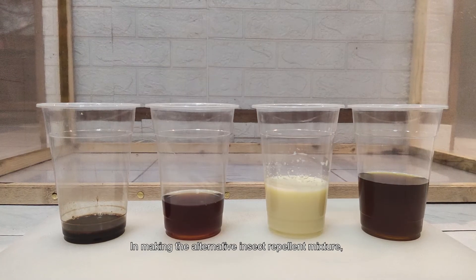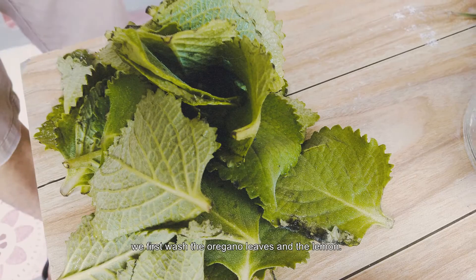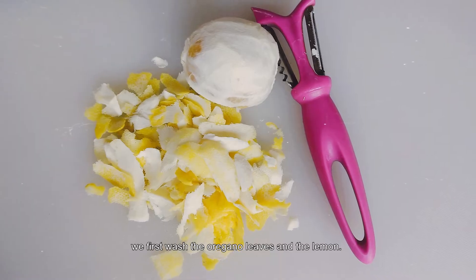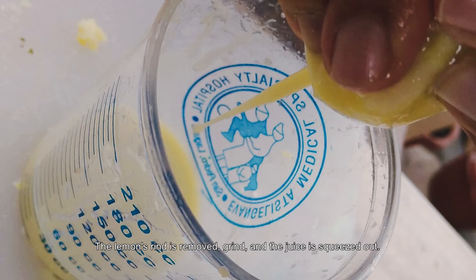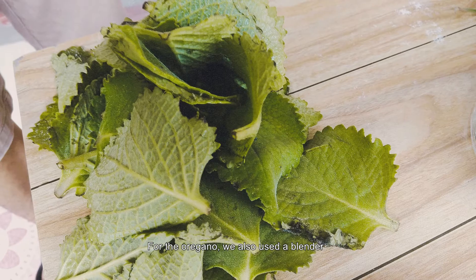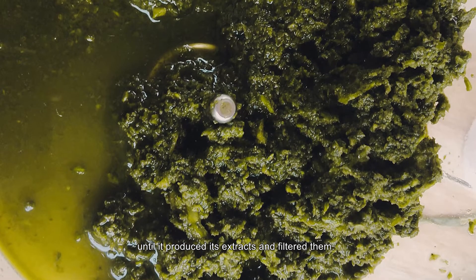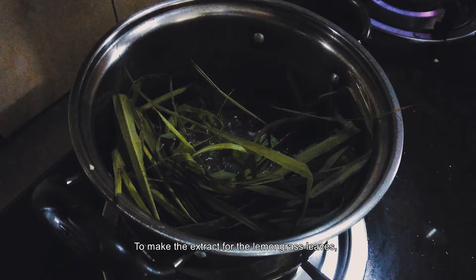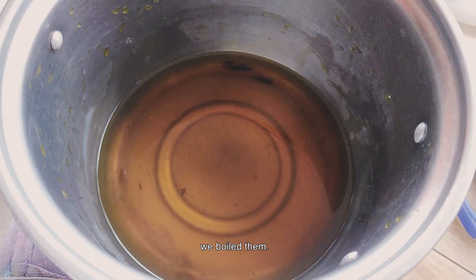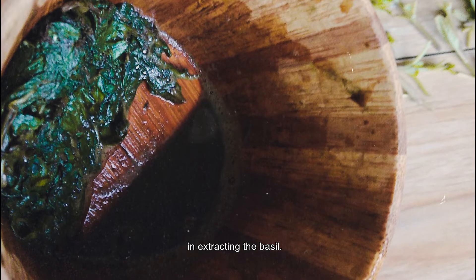In making the alternative insect repellent mixture, we first washed the oregano leaves and the lemon. The lemon rind is removed and the juice is squeezed out. For the oregano, we used a blender until it produced its extract and filtered it. To make the extract for the lemongrass leaves, we boiled them. Lastly, a mortar and pestle are used in extracting the basil.